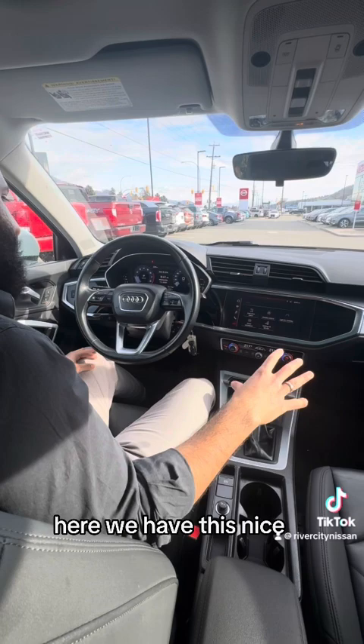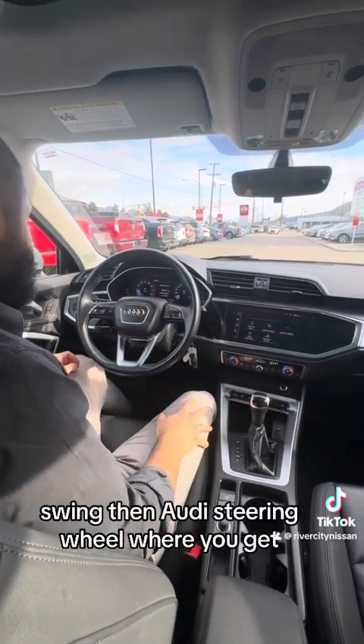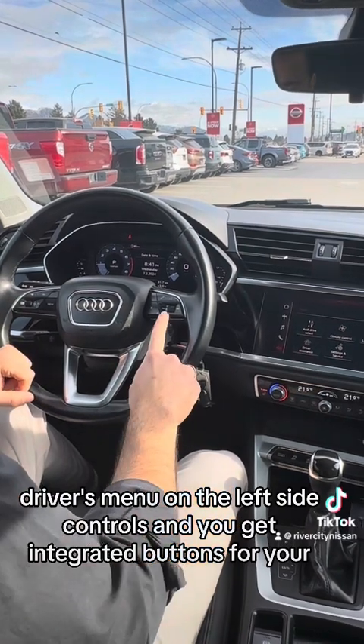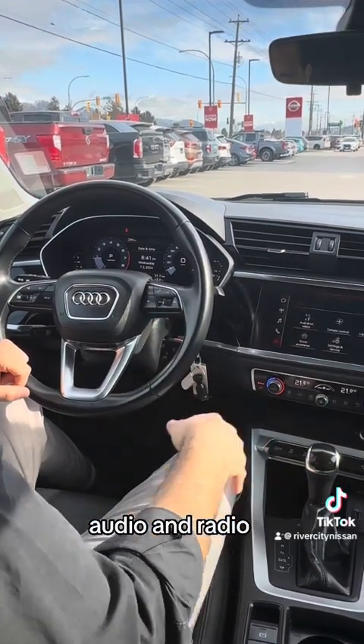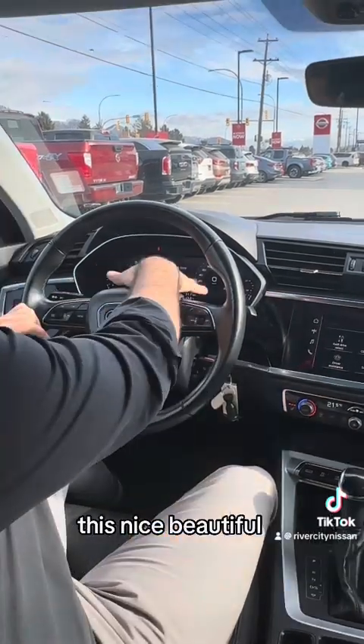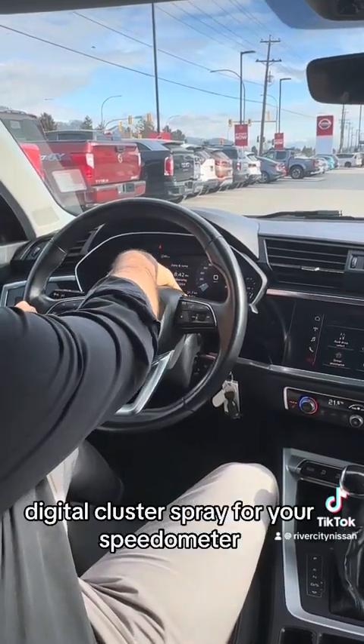Here we have this nice Audi steering wheel, where you get the driver's menu on the left side controls and integrated buttons for your audio and radio on the right side. You also get this beautiful digital cluster display for your speedometer.